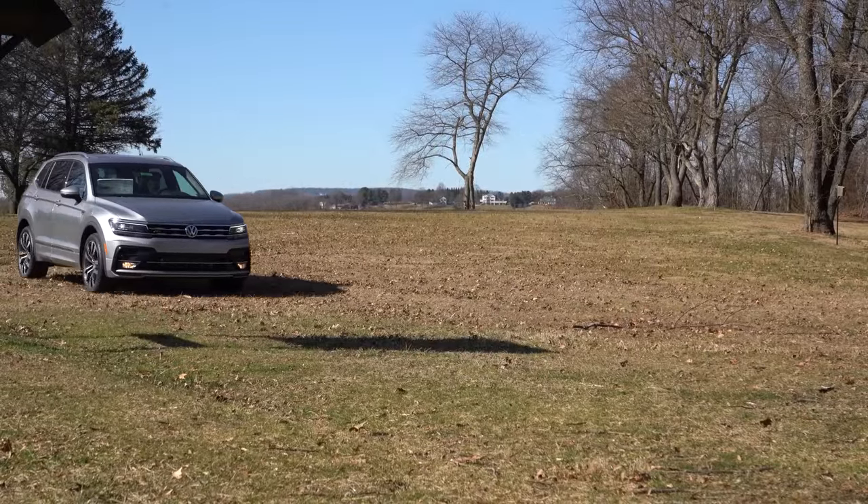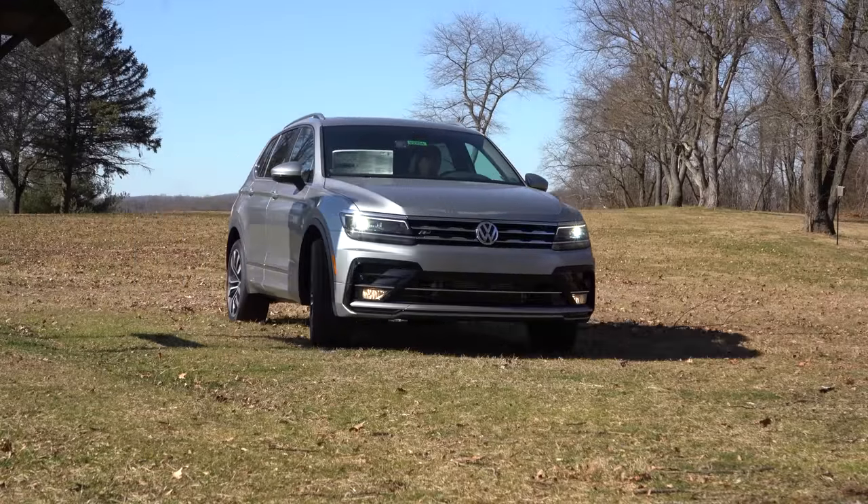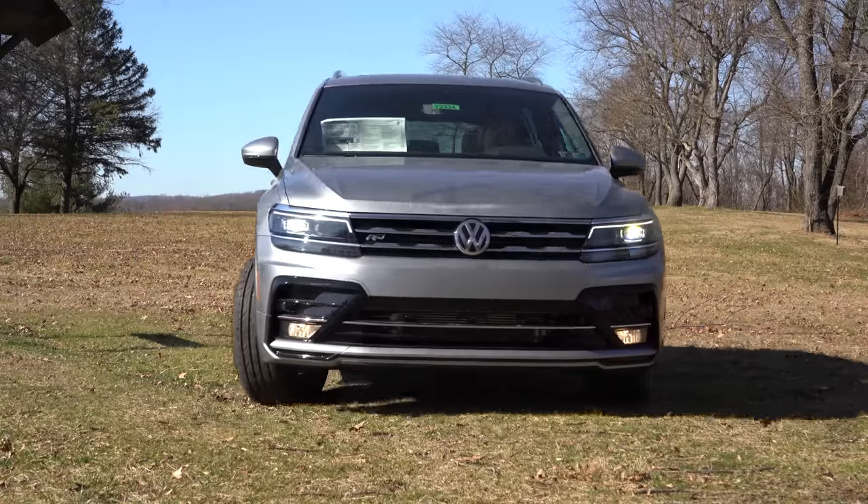Nonetheless, there are plenty of changes for the 2020 Tiguan, and I am excited to be going over them for you guys today along with everything else. So what do you say — let's just go ahead and jump right into it, and as always, let's start with pricing.